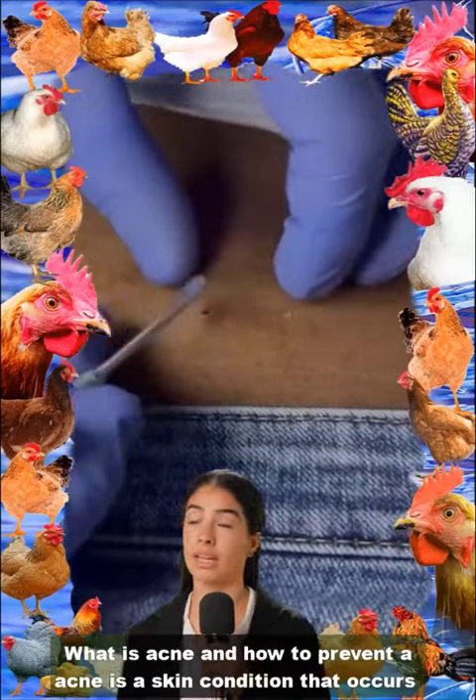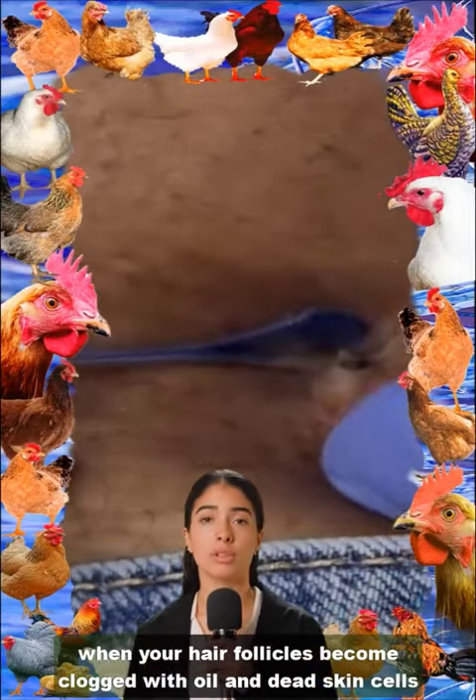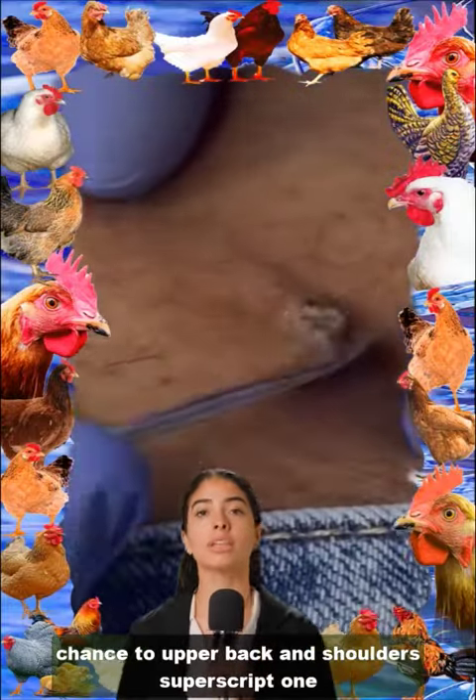What is acne and how to prevent it? Acne is a skin condition that occurs when your hair follicles become plugged with oil and dead skin cells. It often causes whiteheads, blackheads, or pimples, and usually appears on the face, forehead, chest, upper back, and shoulders.